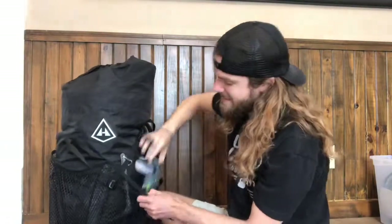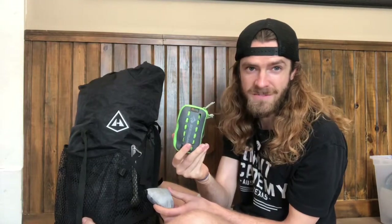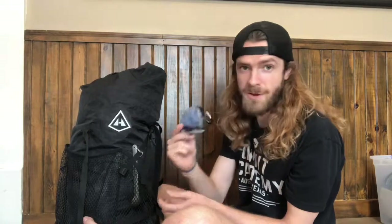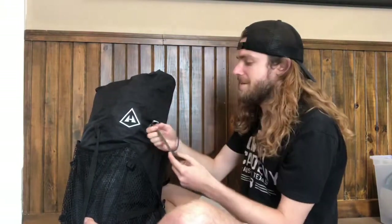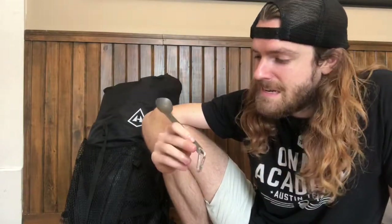Got some pack towels here. This is a Sea to Summit pocket towel just for drying off my wet body, or using as a napkin. There's another pack towel — maybe I'll give this to Bradley if he doesn't already have one. Oh, this is clutch — this is my spoon. This is a Sea to Summit spoon, it's titanium, super lightweight. I've owned this for like four or five years and I love it. It's the only piece of silverware I own and I wouldn't trade it for the world.